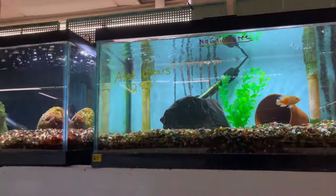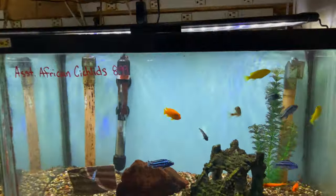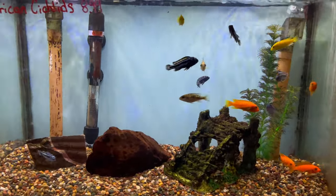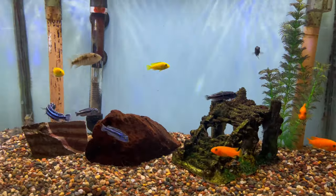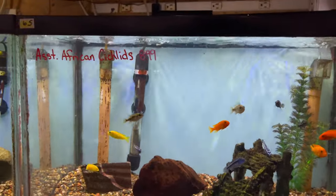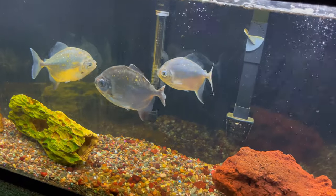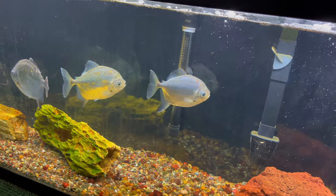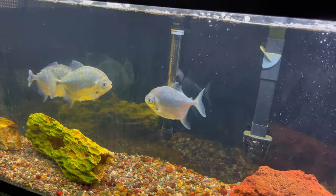They've definitely got some oscars in here. Wait till I show y'all these other fish — they've got some African cichlids: some sodas, some Johannii, looks like some red zebras, some yellow labs, nice assorted mix going for $8.99. But down here, look at this — are these piranhas? No, these are silver dollars. Look how big those silver dollars are — they're massive!